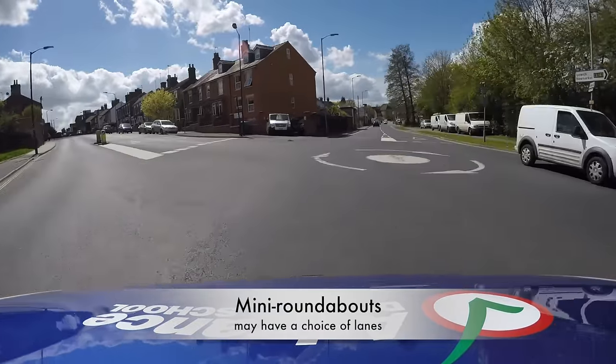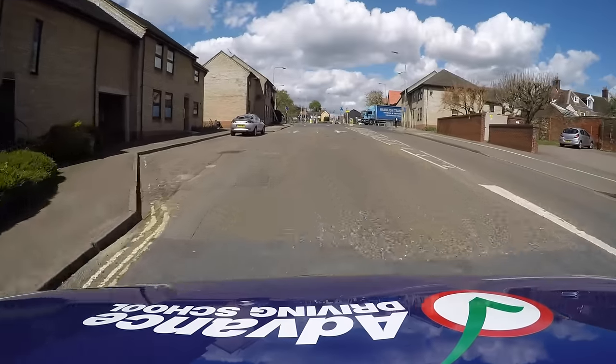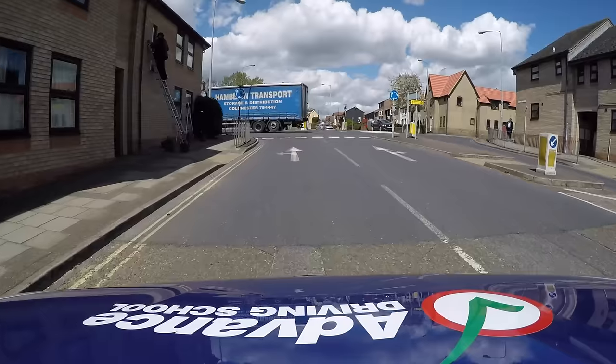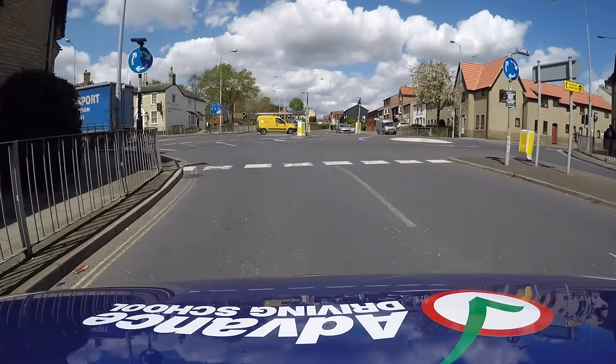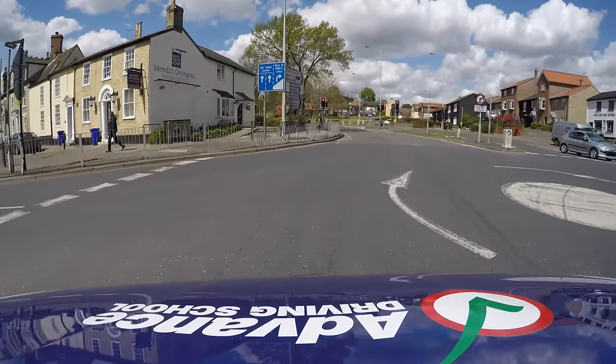Mini roundabouts usually only have one lane, so positioning your car is simple. However, you may come across larger junctions made up from several mini roundabouts grouped together. Here you will need to look for road markings to help you position your car in the correct lane.